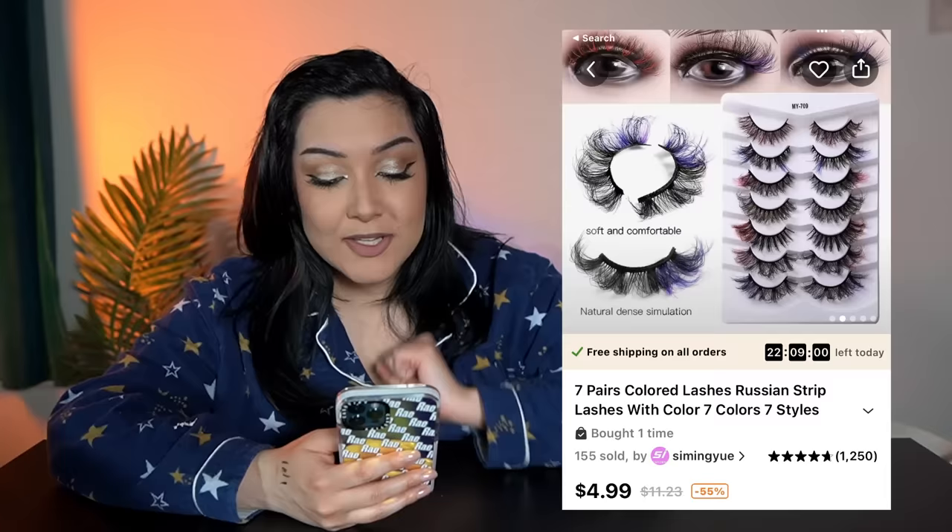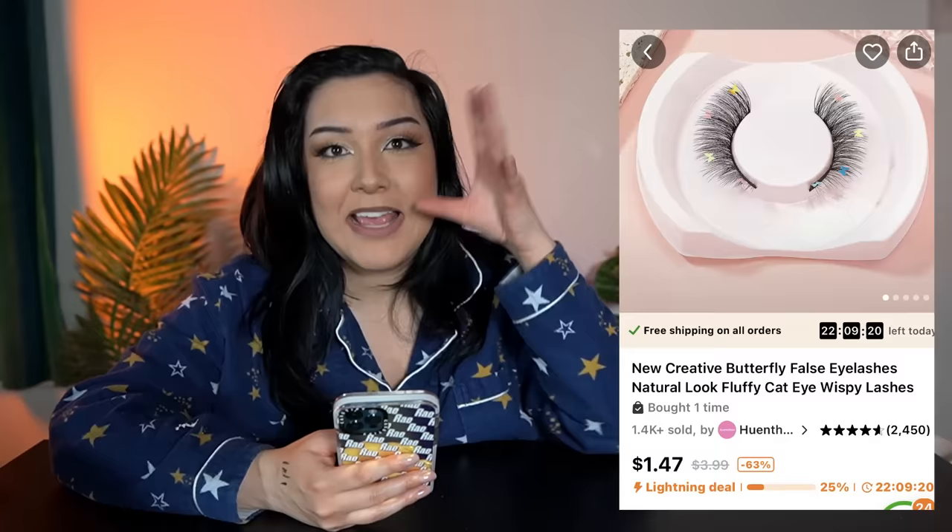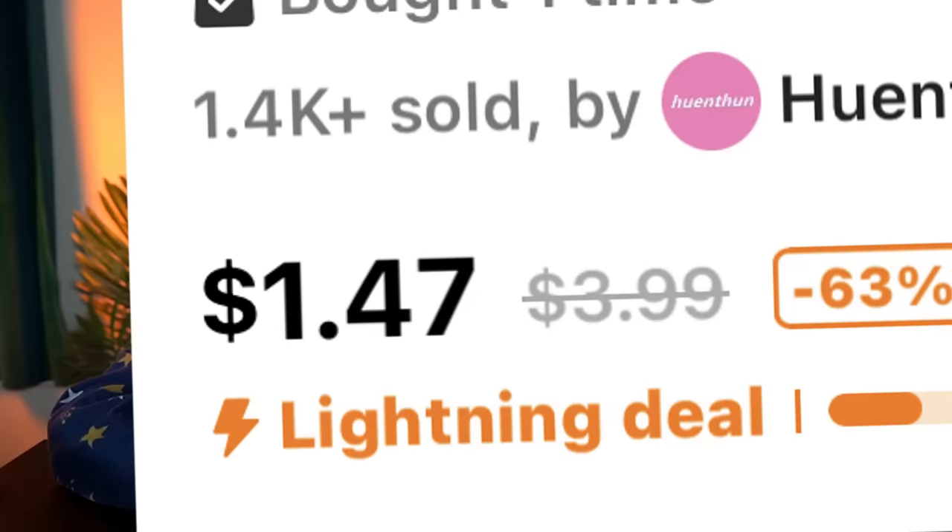Now this next one is gonna be a twofer because I bought multiple. I love to wear false eyelashes — I just love a good slay. So when I saw that Temu offered these really cool, unique eyelashes that have little hearts, little butterflies, multicolored little hairs on them for less than five bucks a piece, I had to have them.